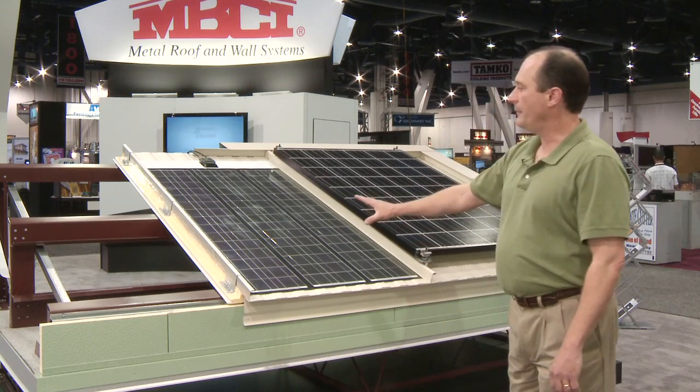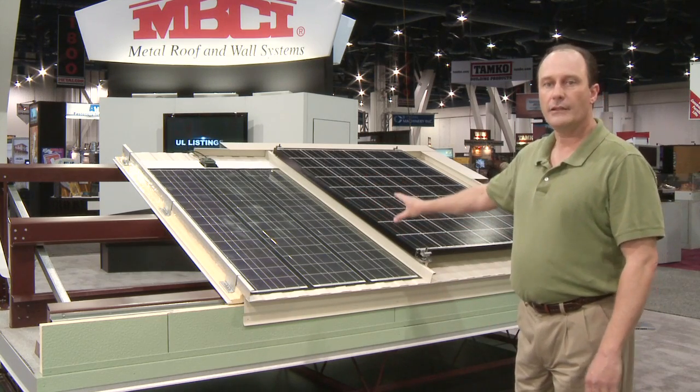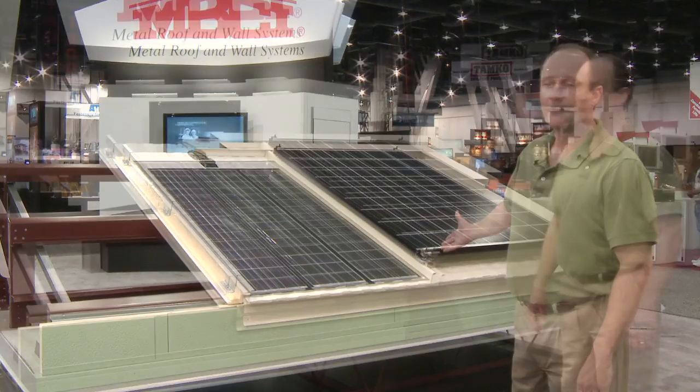This mock-up represents all three systems, which can be used together but can also be used independently to represent various advantages that you get in terms of energy efficiency, energy production, overall aesthetic, as well as superior structural performance.